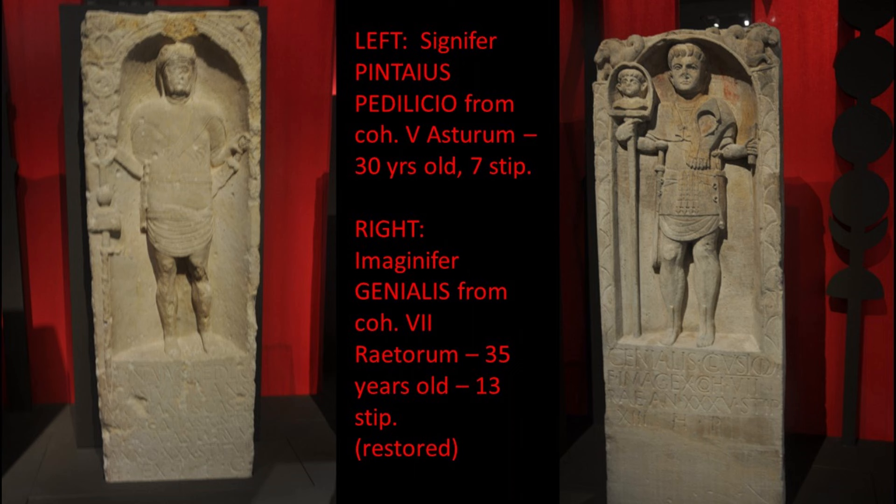There are cases of heroic sacrifice by standard bearers to save the standards, in the same way you get with the colours of 18th and 19th century armies or the Eagles of Napoleon's army - these become important symbols. Notice he's got his gladius on his left hip and a pugio dagger on his right. There aren't quite enough examples to know if that's always normal, but it's certainly always the case for centurions.